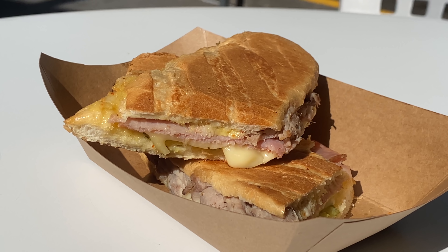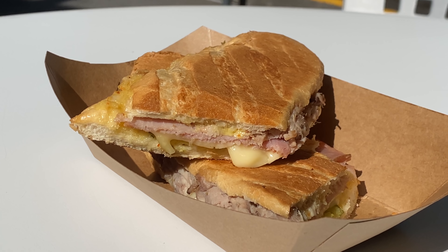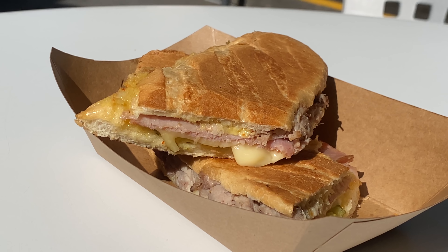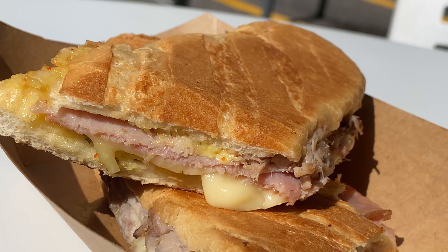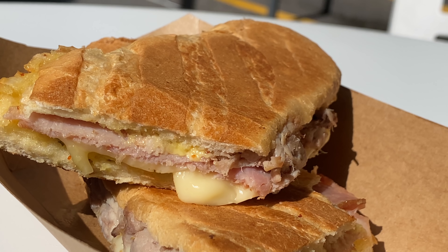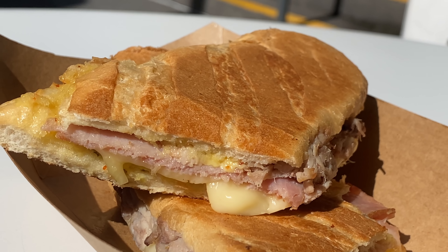And just like that, I have my Cuban sandwich. So it is your standard Cuban sandwich — Disney's take on a Cuban sandwich. It is a pressed sandwich with pulled pork, sliced ham, Swiss cheese, pickles — gotta have pickles — and of course, mustard. And it's beautifully pressed, not burnt. The bread feels crispy to the touch, but hopefully it's still a little bit soft as well.